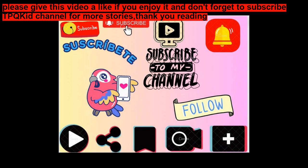Please give this video a like if you enjoy it, and don't forget to subscribe for more stories. Thank you for reading.